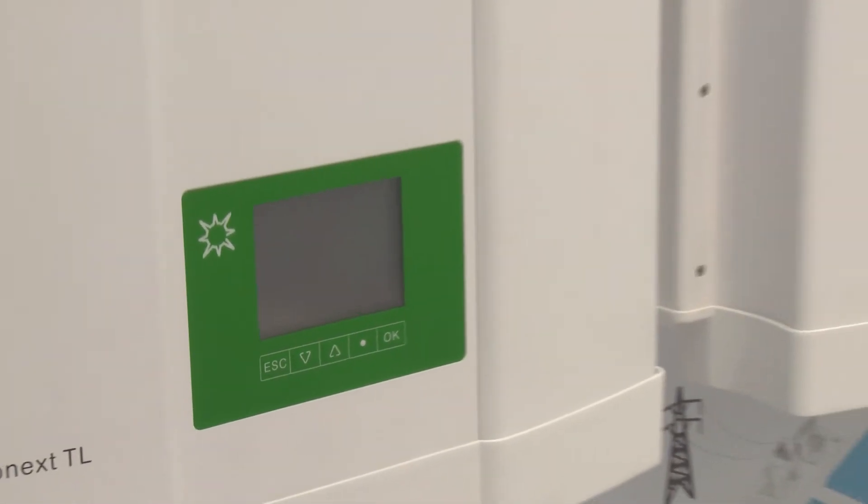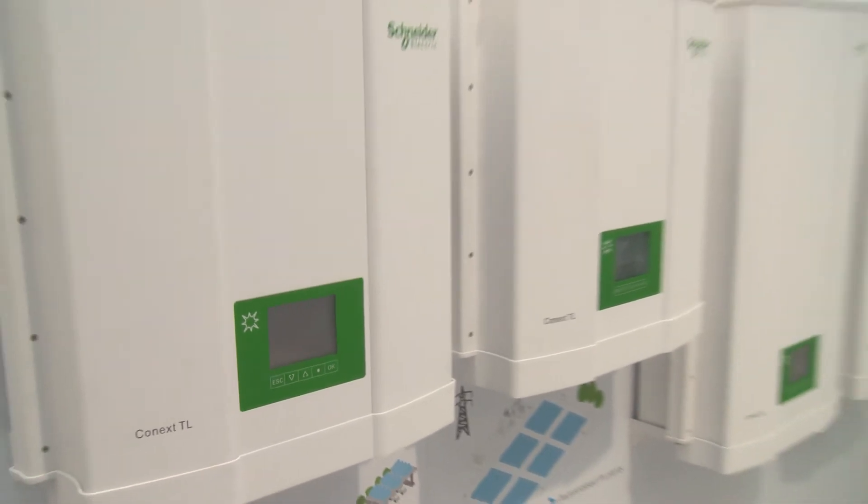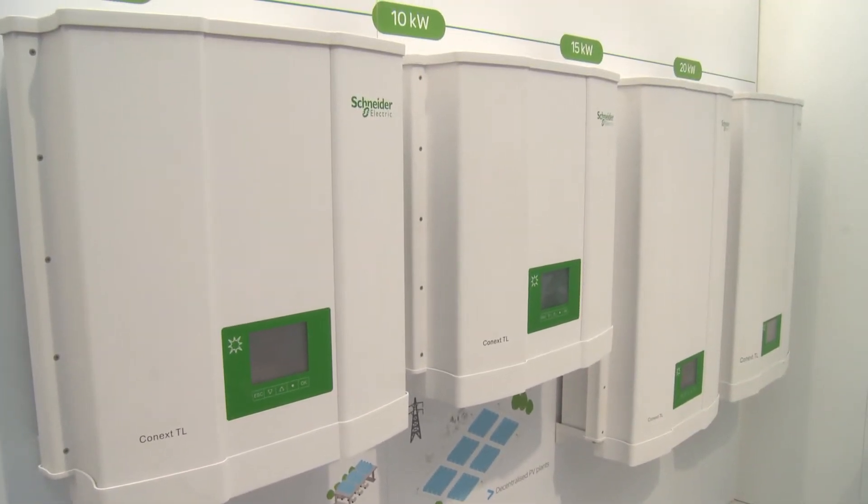It's a very modular system. The product can be used in different configurations so that the customer is only putting in the PV that they require for their building.